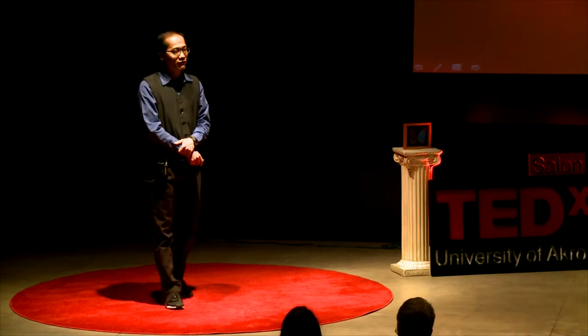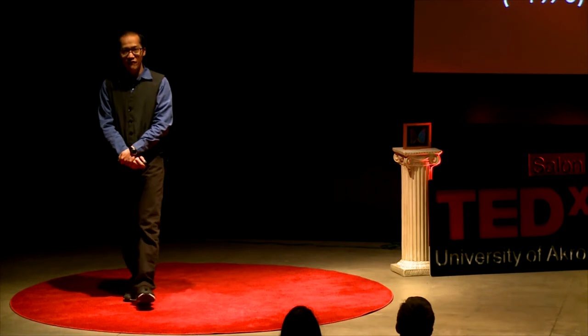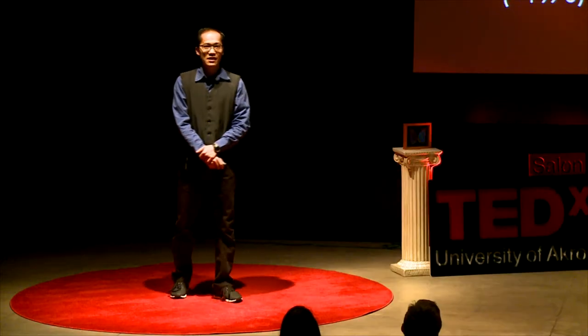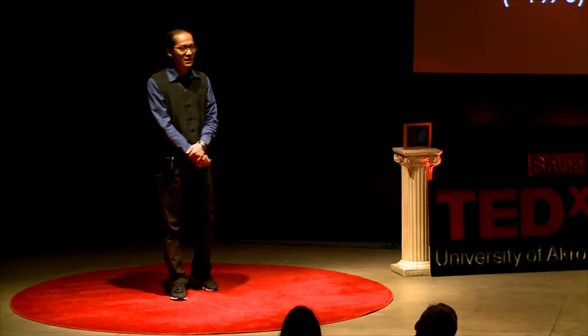Take the blue morpho butterfly, for example. This species is a famous example of structural colors. Physicists have been studying it since the 70s. Hence, we have a very thorough understanding of the optical mechanism behind its color production. In 1997, an engineer had this idea: the color produced by a morpho butterfly doesn't require an active source of illumination, and it's so bright and vibrant that the blue color can be seen from very far away in an outdoor environment. So he thought this seems to be a good example for an energy-efficient color display that can be viewed under direct sunlight — such as for your phones, tablets, and smart watches. And he applied for a patent.